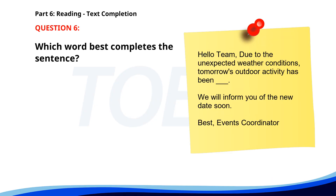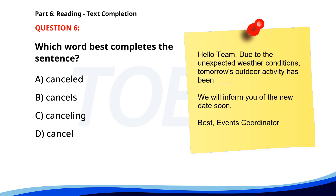Number 6. Hello team, due to the unexpected weather conditions, tomorrow's outdoor activity has been ___. We will inform you of the new date soon. Best, Events coordinator. A. Cancelled. B. Cancels. C. Cancelling. D. Cancel. The correct answer is A: Cancelled.